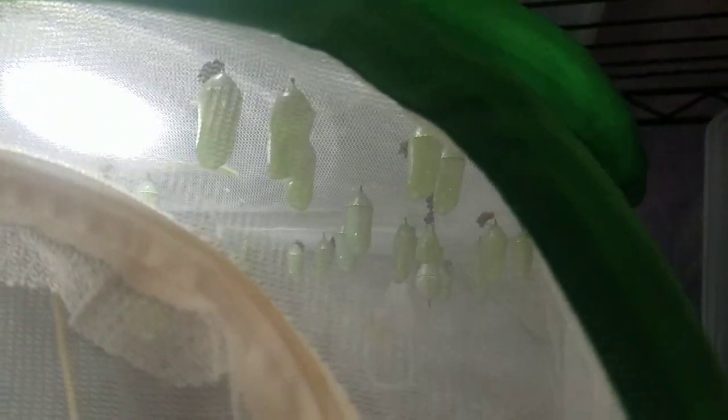Hey guys, here's another update added to the video. You can see all of the ones that were hanging have pupated, which is pretty cool. And of course there's those two here at the door. The extras that were still eating leaves got moved to a different container — you can see them over here in this little 2.5 gallon tank — because they kept messing with the ones that were hanging.